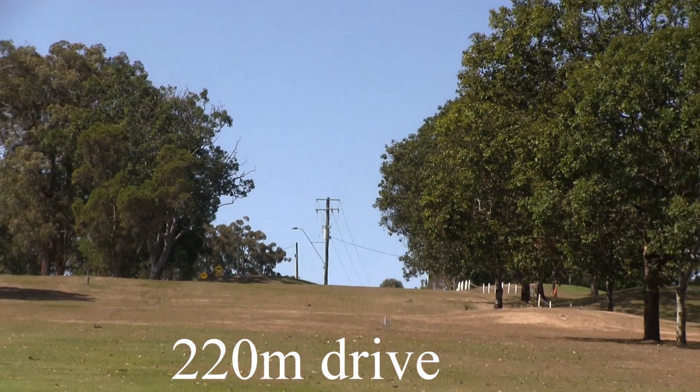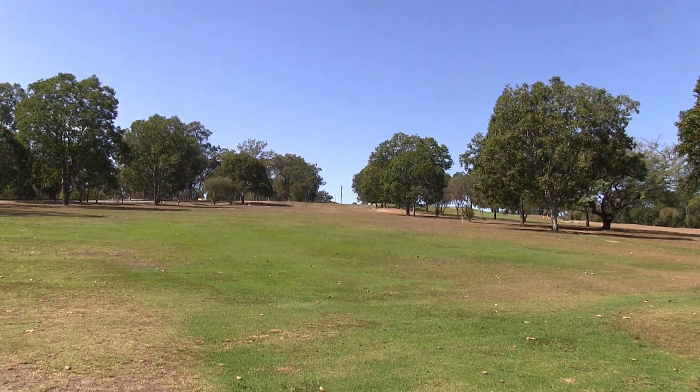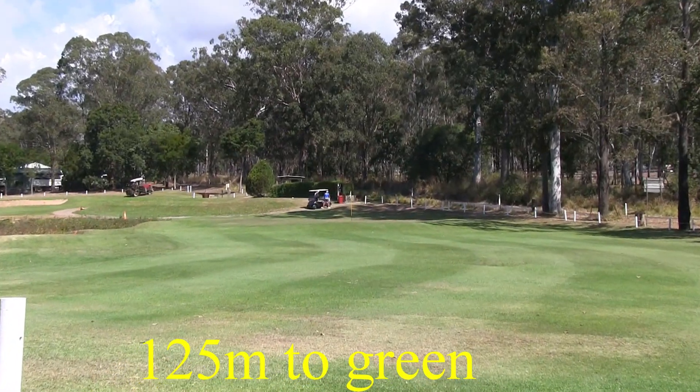There's out of bounds all the way down the right. So once you go over the hill, as you can see, everything opens up quite nicely here. There is a water hazard to the left — be careful of that, as it comes into play.